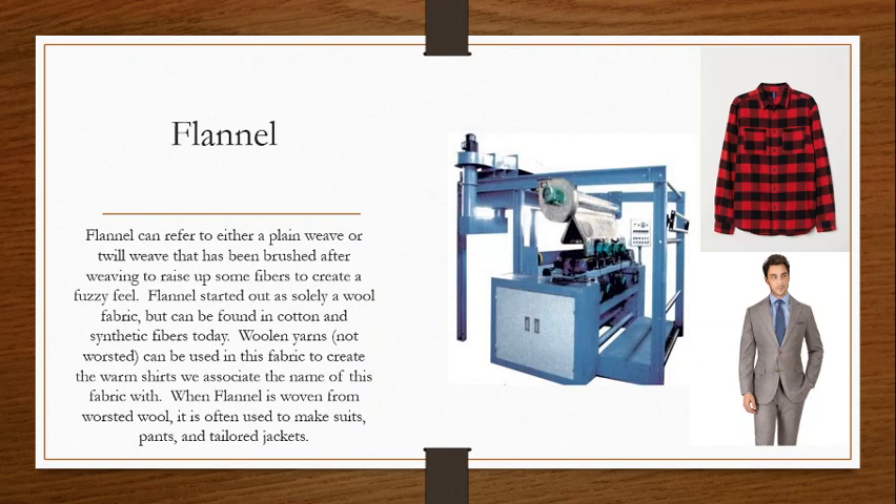The brushing finish is applied after weaving and is used to soften the fabric. We take brushes with very tiny wire fingers and brush the surface of the fabric. It starts to pull up some of the fibers used in the yarn and creates this little fuzzy halo — we call it a nap. Flannel is traditionally always brushed like this. It started out as solely a wool fabric, but it can be found in cotton, synthetic fibers, and also blended fibers today.